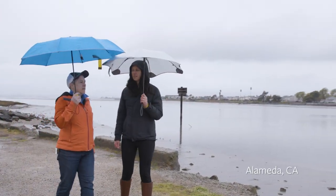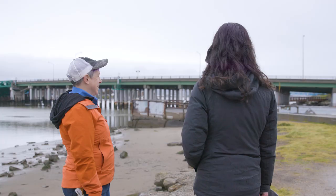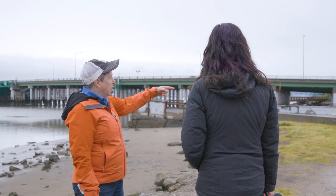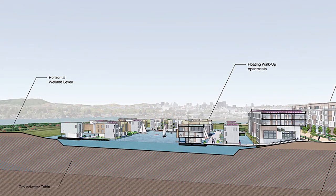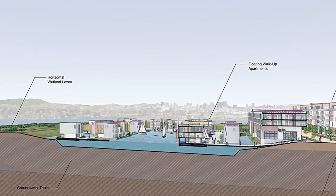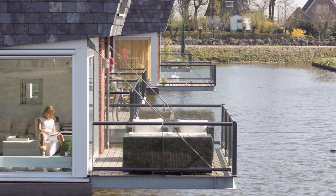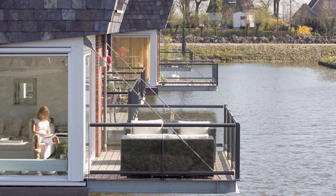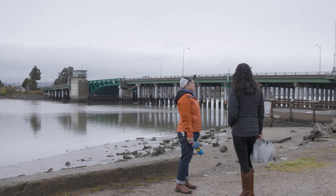We shared our research with the city of Alameda. From that point, they started making plans to actually use floating housing. And you do that by digging artificial ponds and exposing the groundwater, and then you put in houses on floating decking. The collaboration with UC Berkeley has helped us to better understand the risks that we face from sea level rise and to help us identify some creative solutions.